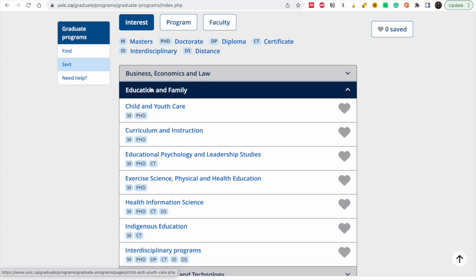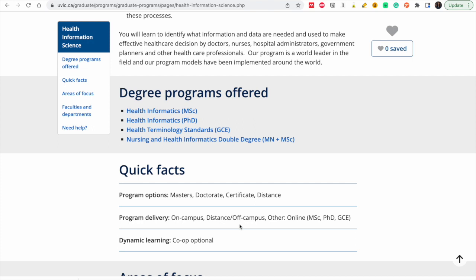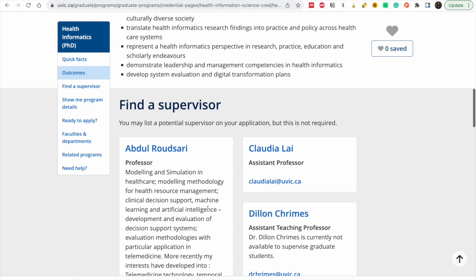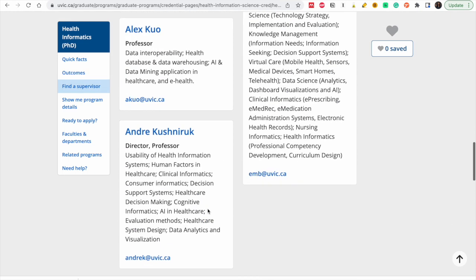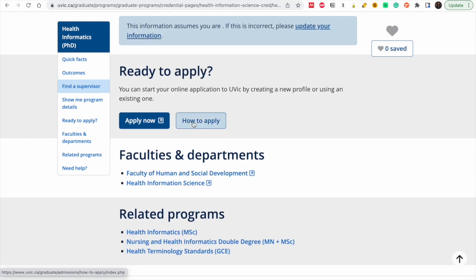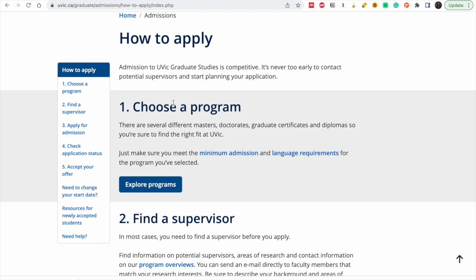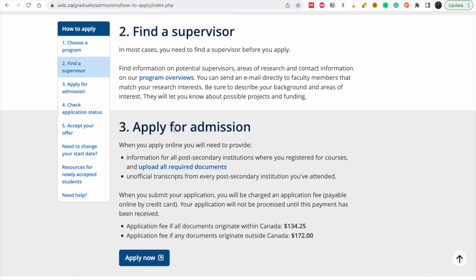Let's look at another department — Education and Family. I'll look at Health Information Science and choose a PhD in Health Informatics. It's the same process: you need a supervisor. For how to apply: you choose a program, which you've done; you find a supervisor, which I've shown you how to do; then you apply for admissions.